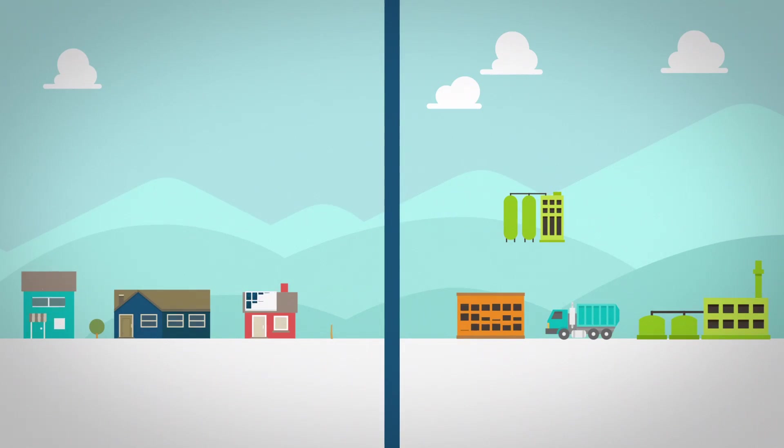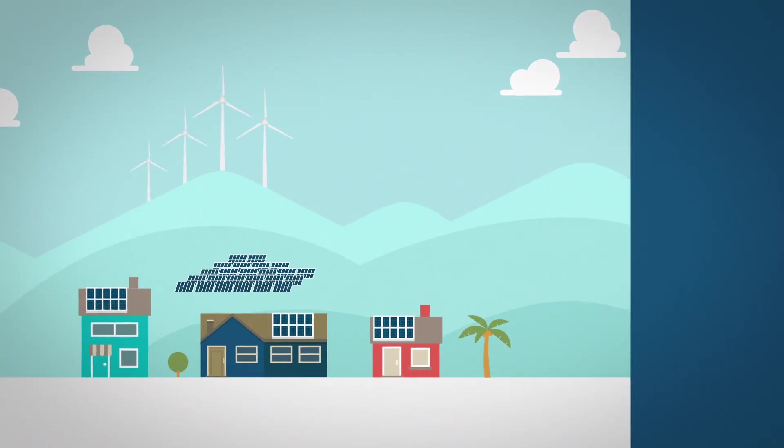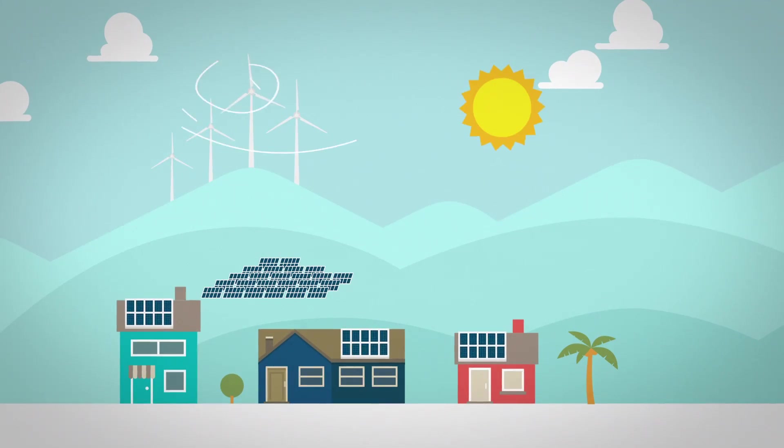To help us understand, let's look at the two basic forms of energy feeding into the grid. Rooftop solar and energy from wind and solar farms are called intermittent energy, because they generate energy only when the sun is shining or the wind is blowing.